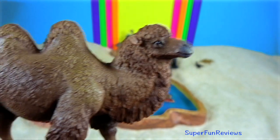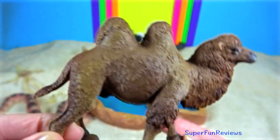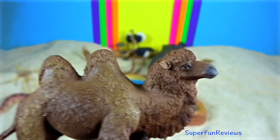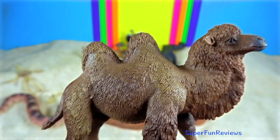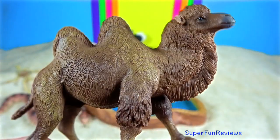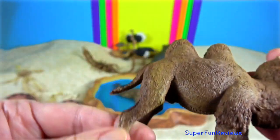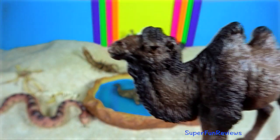Bactrian camel. They live in East Asia's rocky deserts. They are able to withstand a wide variation in temperature, ranging from freezing cold to blistering heat. When well fed, the humps are plump and erect, but as resources decline, the humps shrink and lean a little to the side.